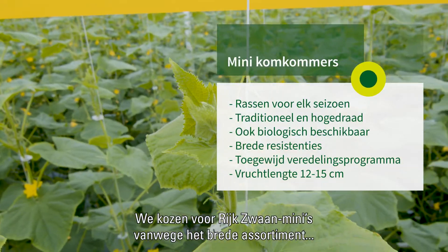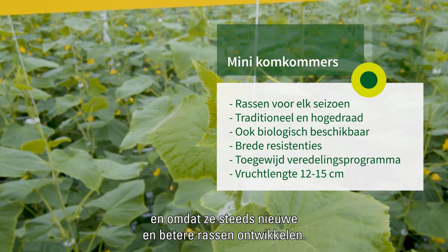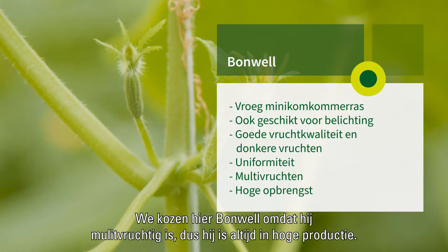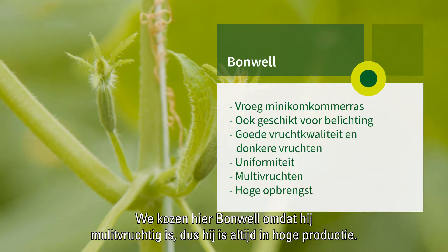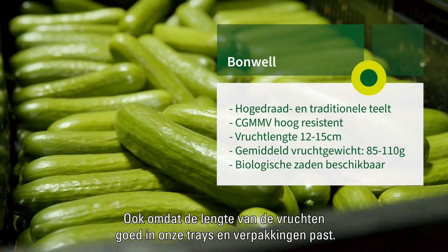We chose to grow Rix-1 Minis because of the broad assortment, and they're constantly developing new and improved varieties. We chose to grow Bonwell here because it's very multi-fruited, meaning it's always in high production.